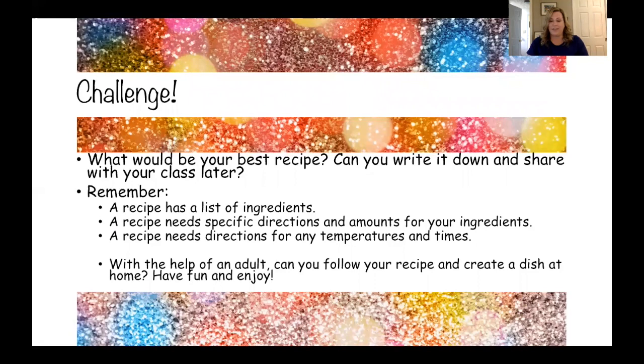Well everyone, that's it for today. Thank you for working with me today. Don't forget to go back and reread the text and take any opportunities you can to write down your great answers. That's it, and bye for now.